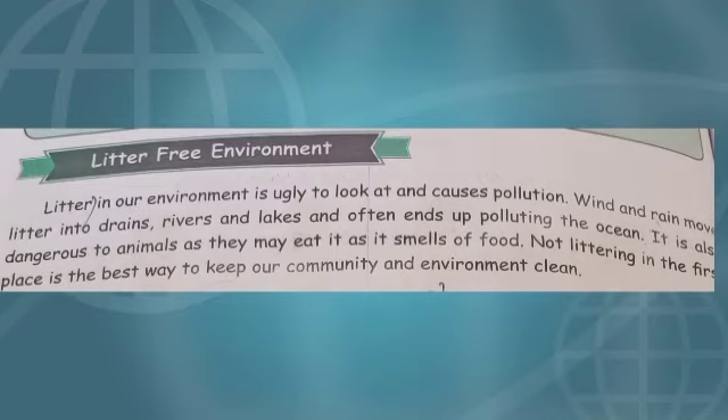Now let us see litter-free environment. Litter-free environment means 'kuppa illa soolal'. Litter in our environment is ugly to look at and causes pollution. Wind and rain move litter into drains, rivers, and lakes, and it often ends up polluting the ocean. It is also dangerous to animals as they may eat it, as it smells of food.